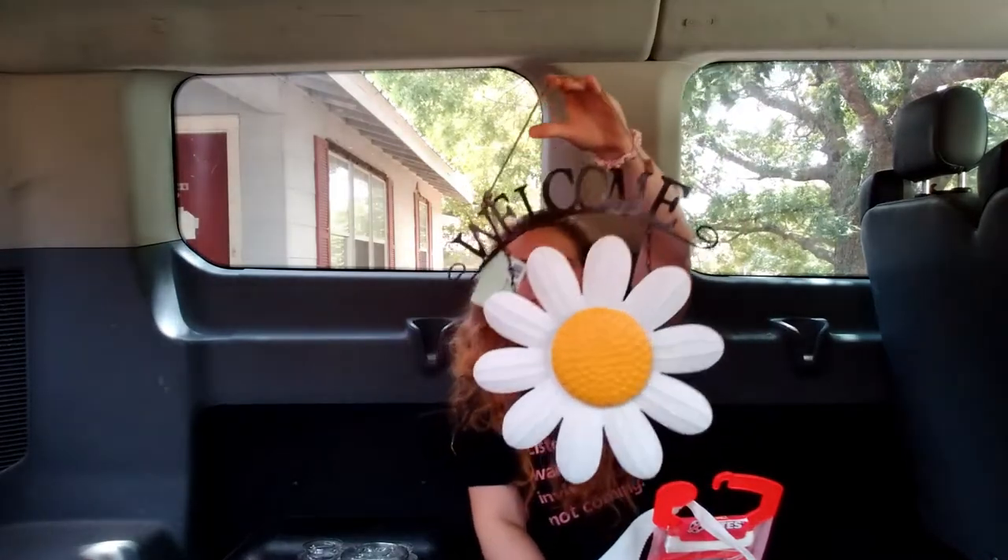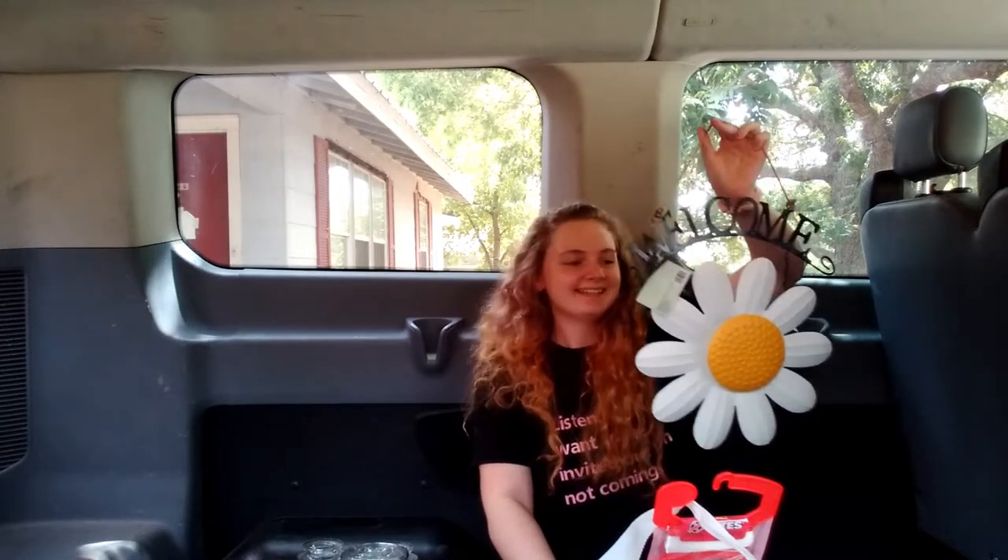Next we got this little welcome sign with a daisy on it, regularly $14.99. If you don't know, I love all things daisies because my goddaughter's name is Daisy. I love this so much — it's going to go perfect with my house with all the other daisies I have.